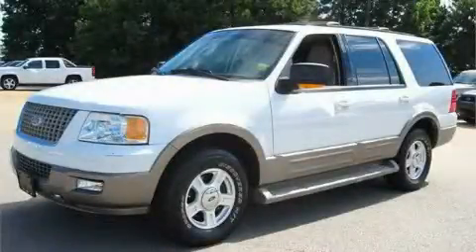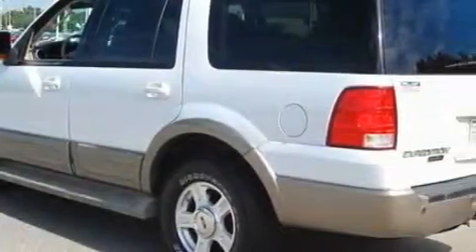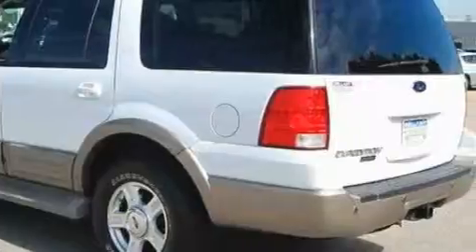This is a 2004 Ford Expedition, a vehicle with safety, comfort, and space. It features a 4.6-liter eight-cylinder engine and a four-speed automatic transmission.